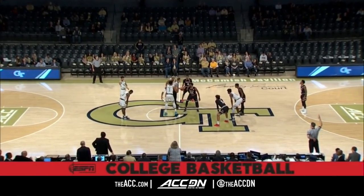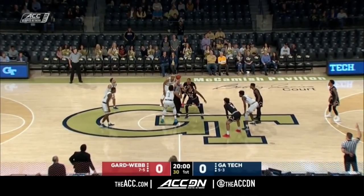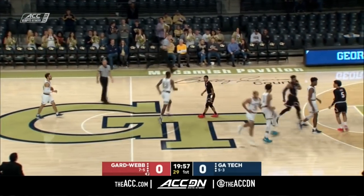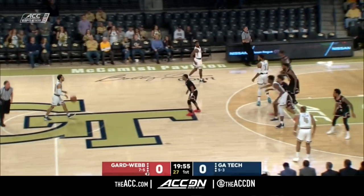You'll see the size difference from jump here. Banks stepping in at six foot nine. Laster, the tallest Bulldog at six foot six. And as you might expect, Georgia Tech controls this opening tap.